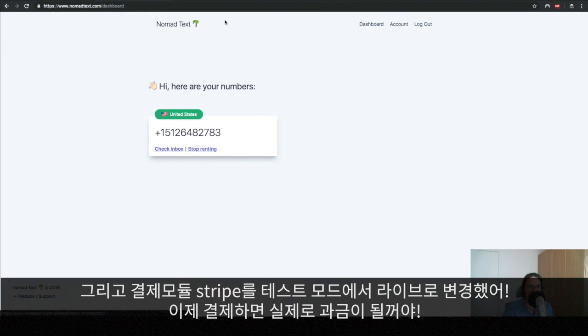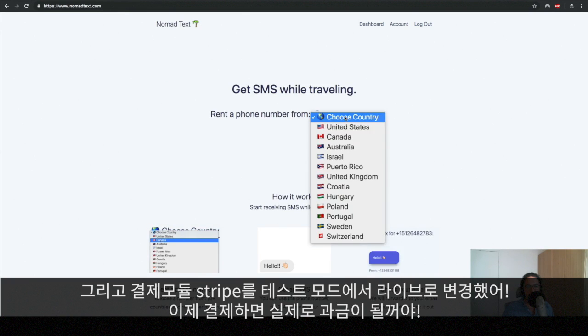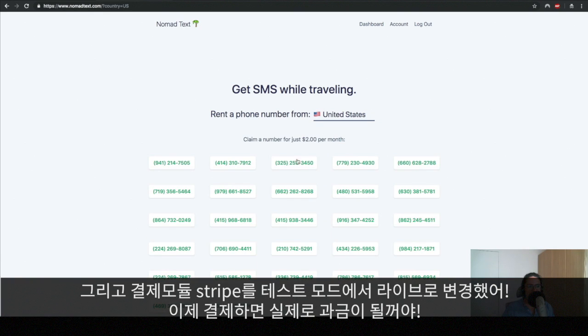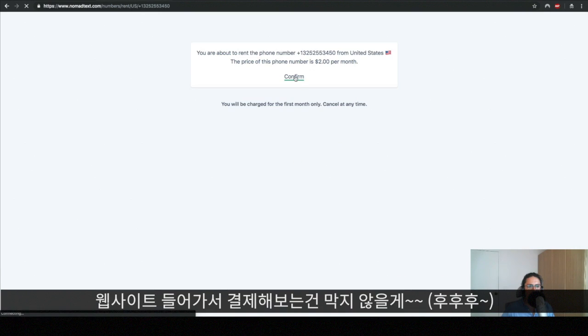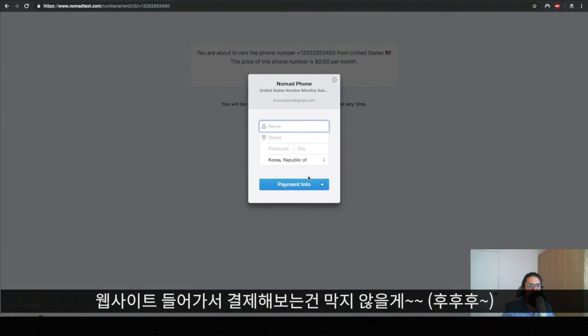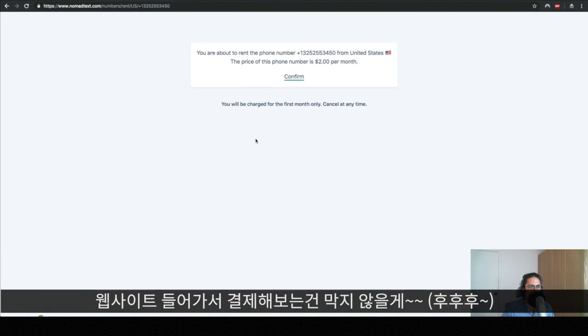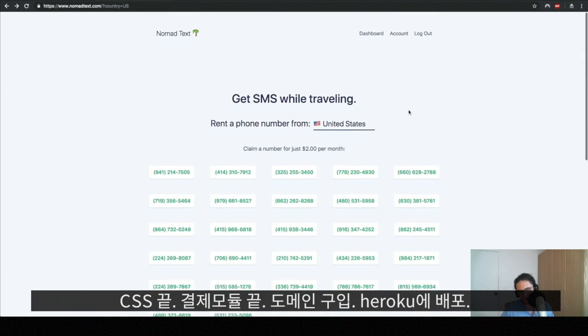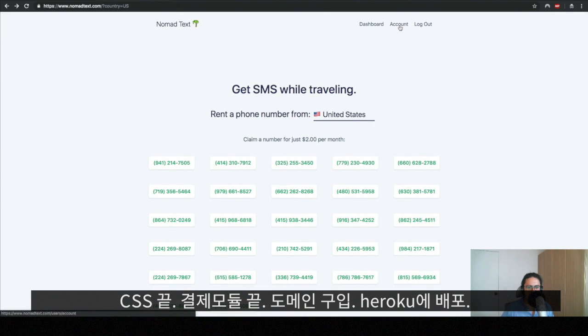I also changed the payment provider and now it's Stripe, but now it's in live mode. This means I will actually charge you money — if you pay here, you will actually give me some money. If you want to test it, feel free, but if you pay for it I appreciate it because it will cost you real money. The CSS is done and the payment integration is done.